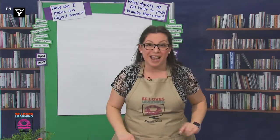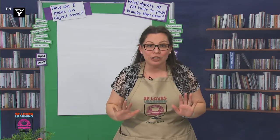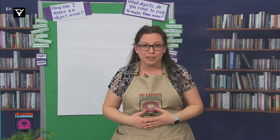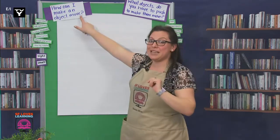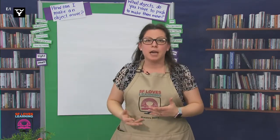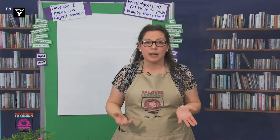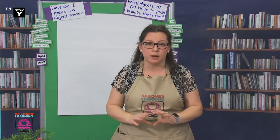Speaking of which, I did some research last night that I thought would help us answer a question. I learned that there's a scientific term or word for what we're studying this week. So I looked up our question — how can I make an object move? — and the word force kept coming up. When I looked up that word, I found a sentence that helped me understand it: when one object makes another move, it exerts a force on it.